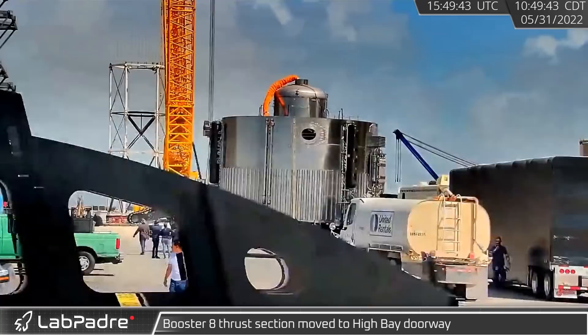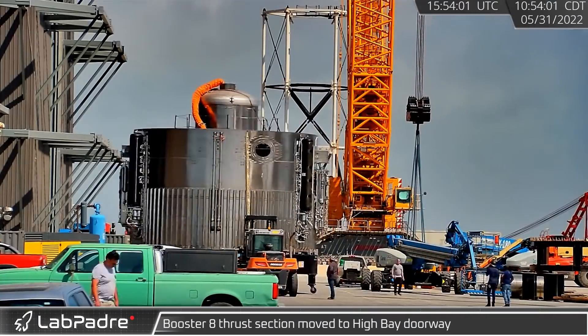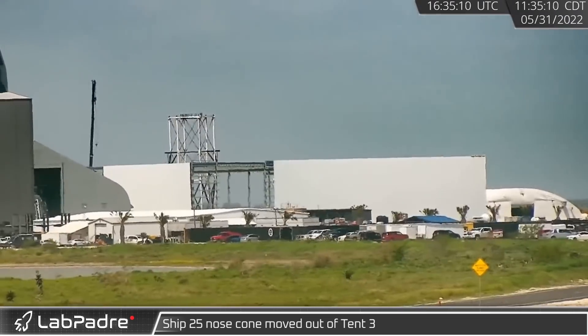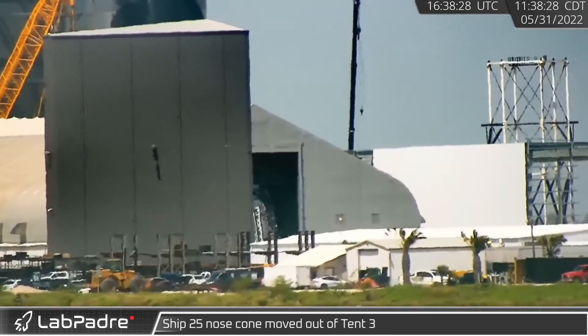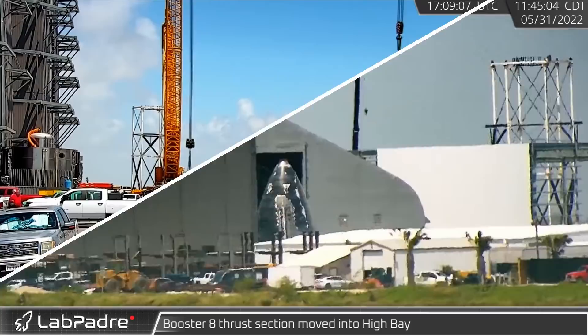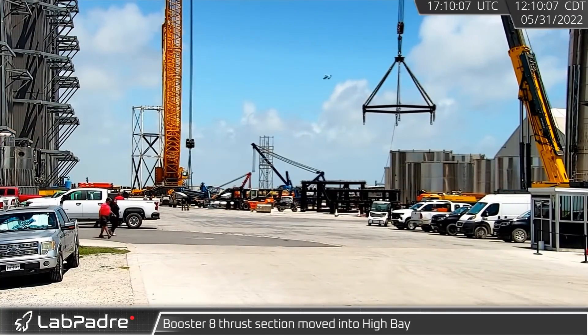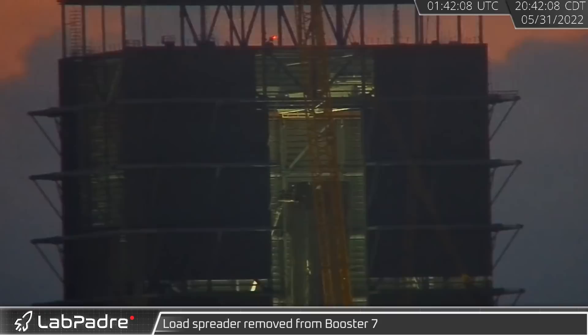Back at the build site, Booster 8's thrust section was moved from Tent 1 to the front of high bay. On the other side of the tents, Ship 25's nose cone was rolled out of Tent 3 and placed in front of the windbreak. After a brief stop in the doorway, Booster 8's thrust section was moved into high bay.